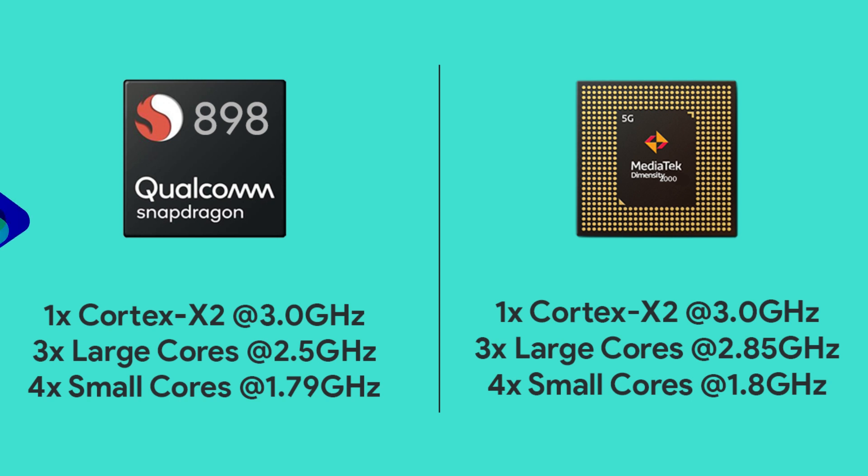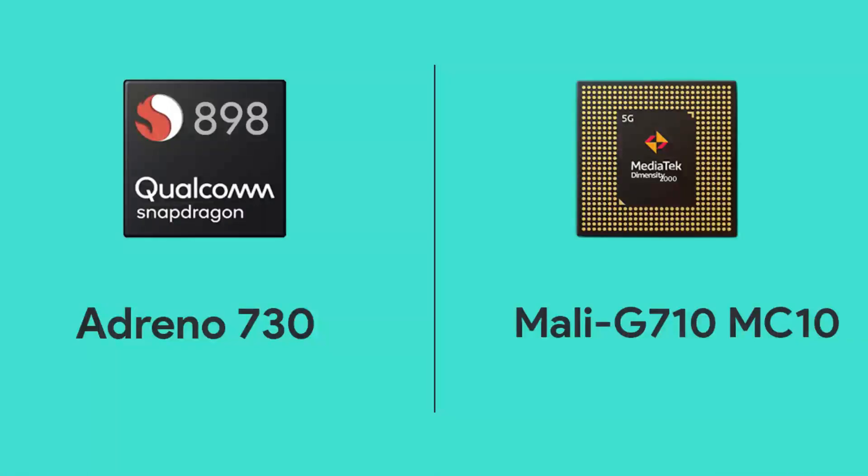Finally, speaking of the GPUs, the Snapdragon 898 has the Adreno 730 whereas the Dimensity 2000 has the Mali G710 MC10 GPU. We don't know the full specifications of these GPUs so nothing can be said at the moment about which one is better.